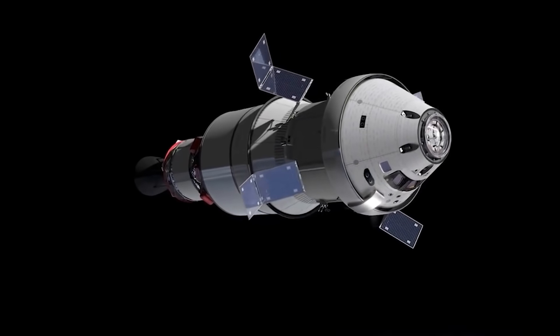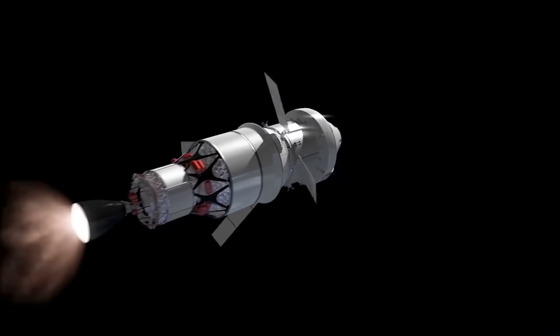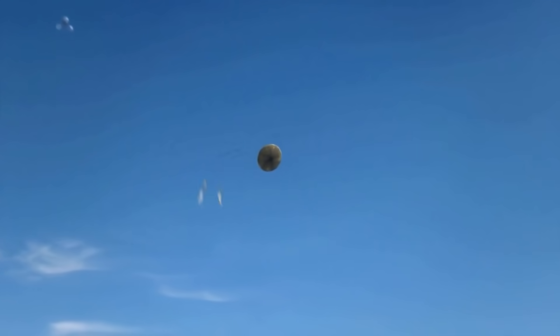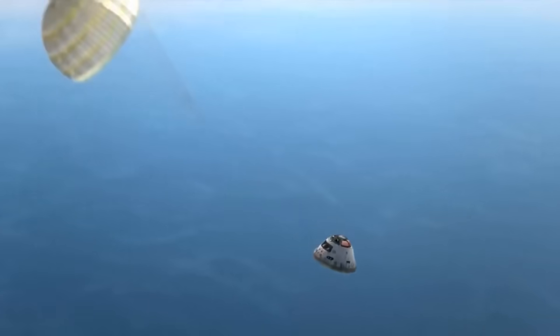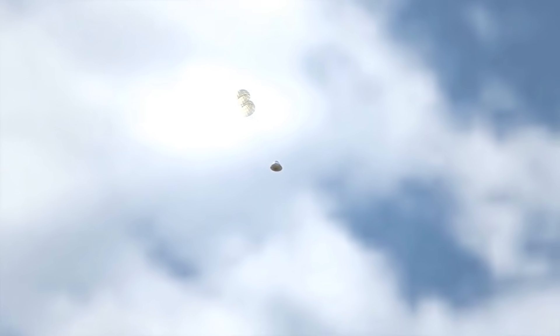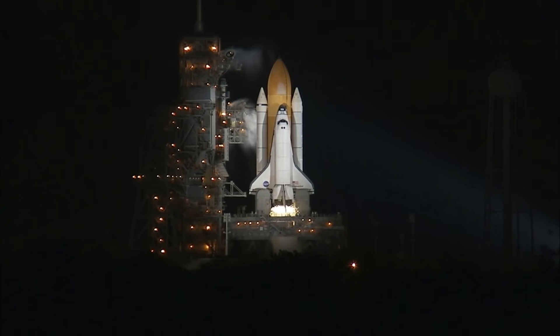If the test proceeds as planned, SpaceX will be ready to launch its first commercial flights, including a lunar flyby in 2023. This voyage, known as the DearMoon Campaign, will see a Japanese billionaire and art collector, along with a crew of eight artists, fly around the Moon. Given the recent hoopla surrounding Branson and Bezos, Musk may wish to join them on their flight.